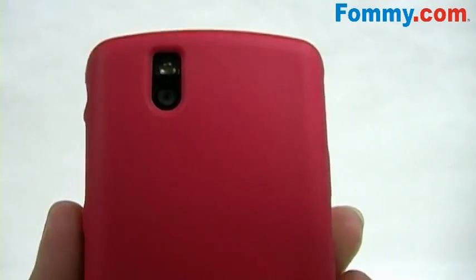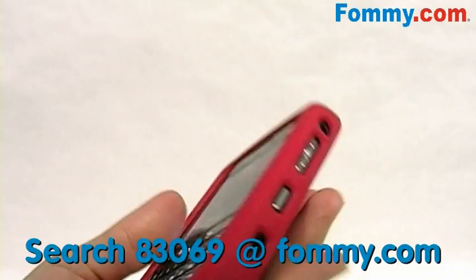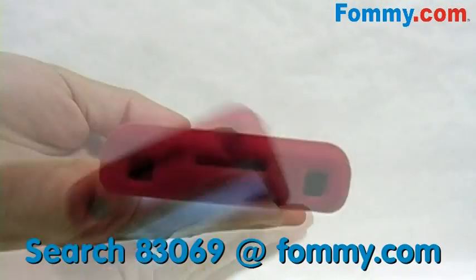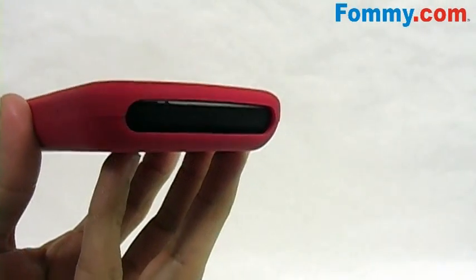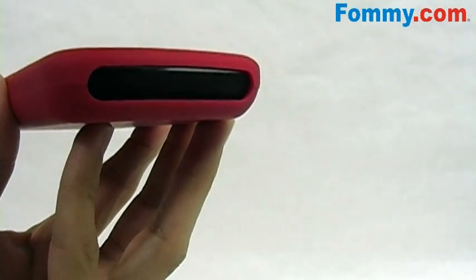Cutouts line up precisely with your device, so you've got a fully functional BlackBerry while it's being protected. And this cutout is a bit large, but this is for your microphone, and your calls do come in loud and crystal clear.